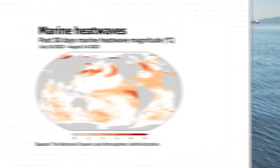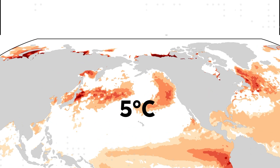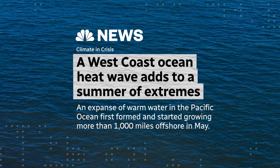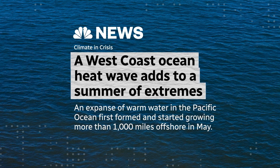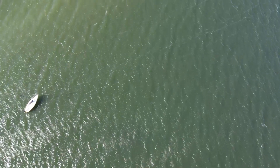The Earth's oceans are running a fever, and that includes these waters off of BC's coast. Right now there's a huge expanse of warm water in the Pacific Ocean where surface temperatures are up to 5 degrees above normal. The National Oceanic and Atmospheric Administration is classifying this ocean heatwave as extreme. It started growing back in May around 1,600 kilometers offshore, but over the past few weeks winds have pushed that warm water mass towards us.